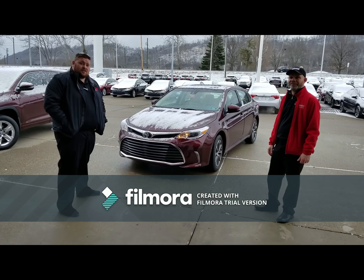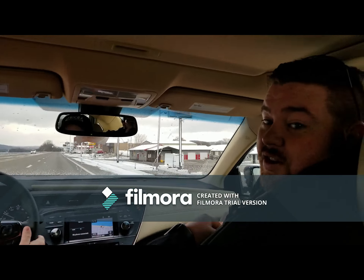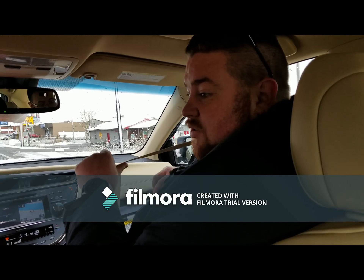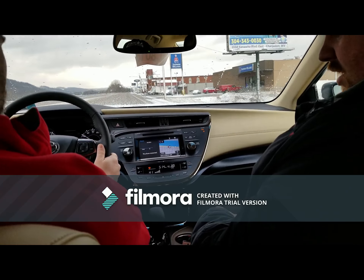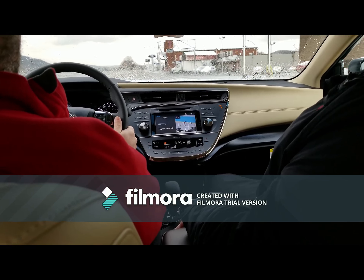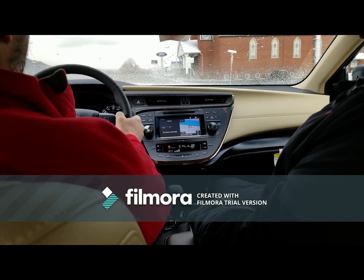I think we'll take you on a test drive today. Alright, as always, safety first — make sure we get our seatbelts on. With the 2018 Avalon XLE, you have dual leather heated seats. On a morning like today, you can't beat it.